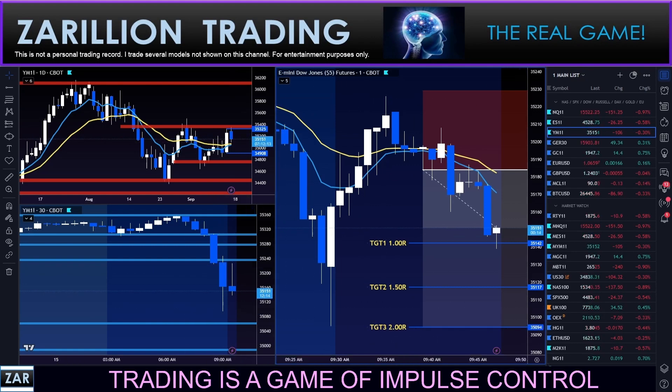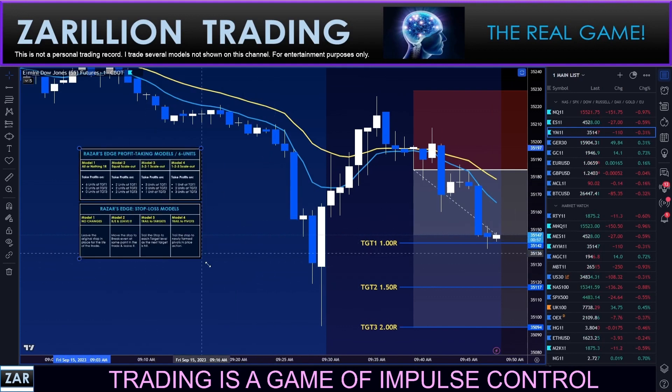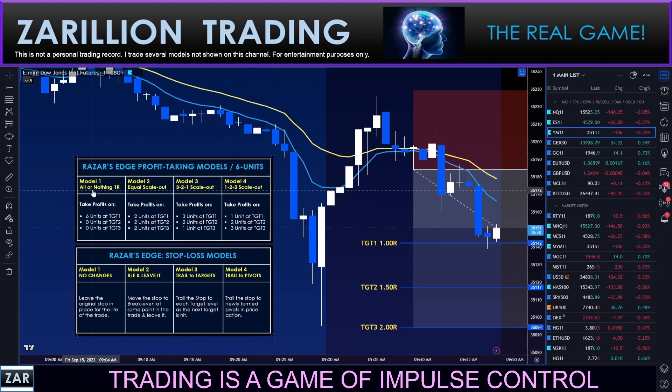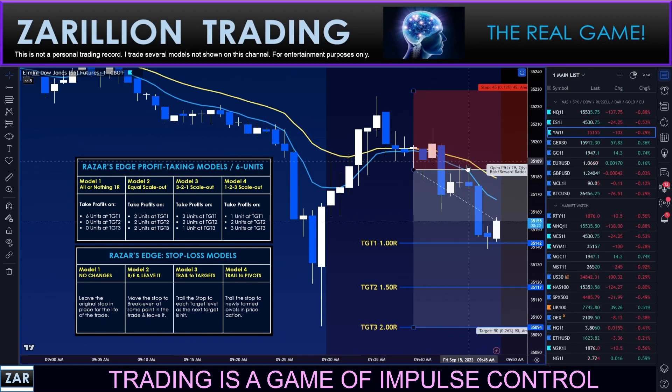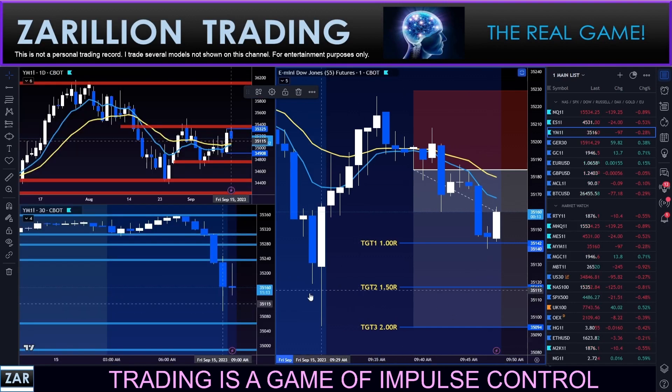So many ways to do this, and this is why I discuss many ways. Let me remind you of my four sub-models as part of the Razor's Edge profit-taking model using six equal units. Model one is all or nothing. Model two is equal scale-out — two, two, and two. Model three is three, two, one. Model four is one, two, three. Then we have four stop loss management models: never changing it; moving to break even and leaving it there; trailing to targets as each successive target is met; or trailing above pivots — moving it down to here, and if another pivot forms, moving it down again. I have videos explaining exactly how these models work.